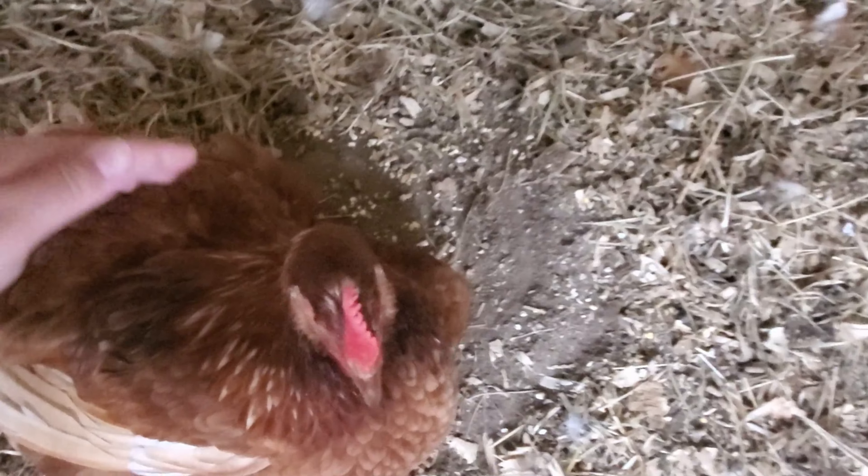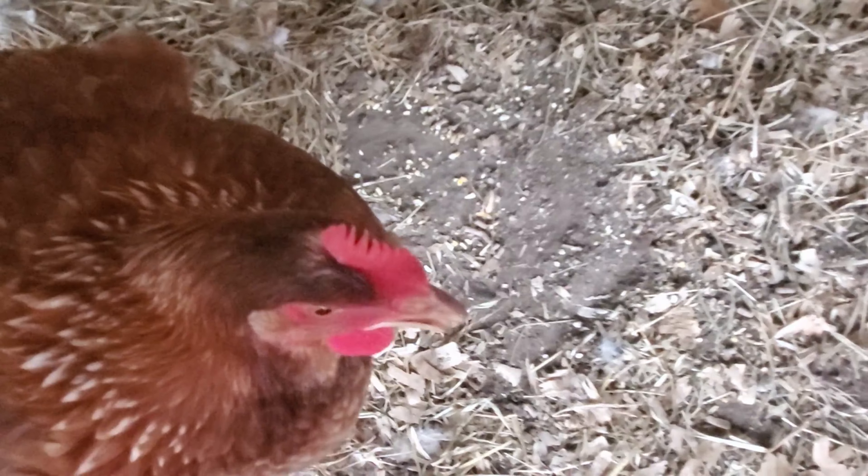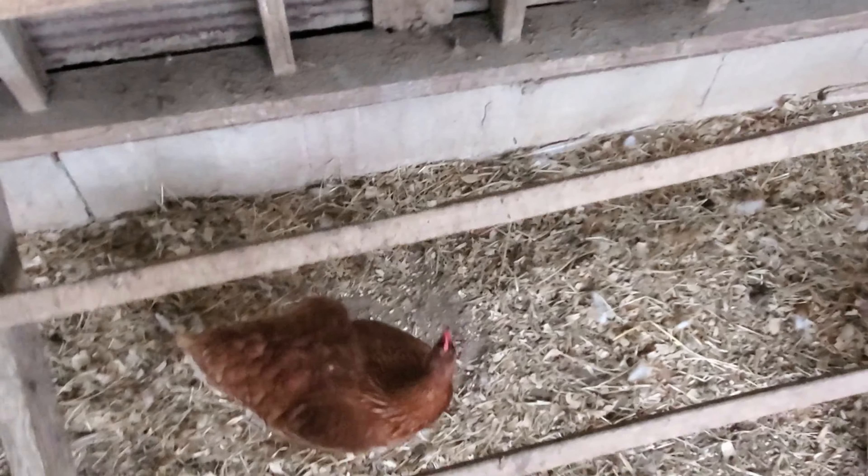We've gotten the chickens fed now. As you can see, here's our injured lady — you good, chickadee? I'll give her some food where she's laying so she doesn't have to get up.